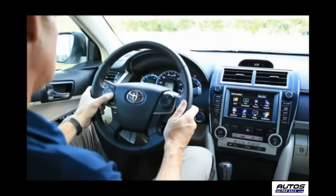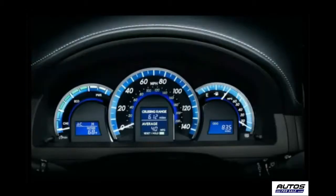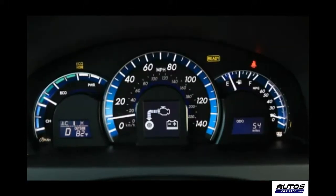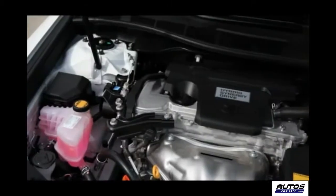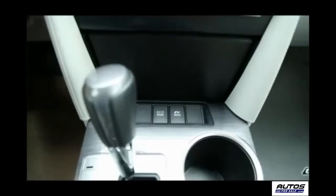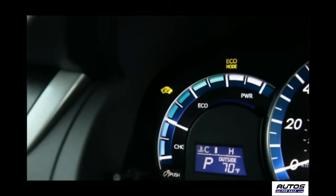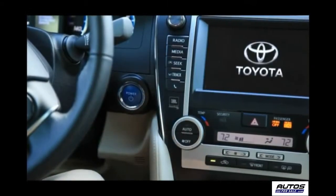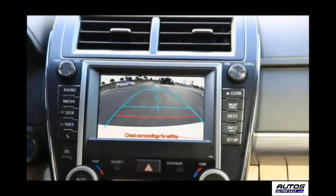The Camry Hybrid's dash is loaded with high-tech features, starting with the three-dial Optitron gauge panel. Within this cluster is a center speedometer with graphic display to show how power is applied to the front wheels via either the gas or electric motor or both. You can also switch into eco drive mode or EV mode for electric drive only at low speeds. The Camry Hybrid utilizes push-button stop-start, and the backup camera was very easy to use and much appreciated in tight spaces.